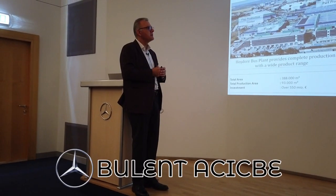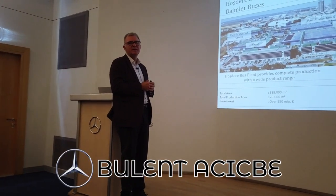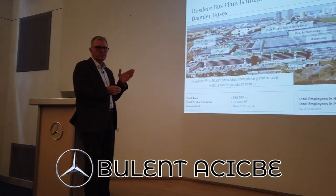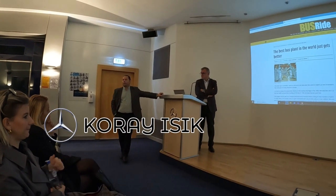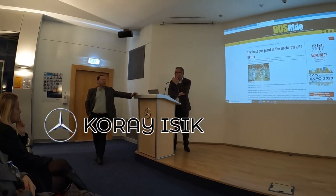After an hour-long presentation by the director of the plant, Mr. Bulint Ajijbe, along with the director of production planning, Mr. Coray Asik, we then went to the plant's cafeteria and had some lunch.